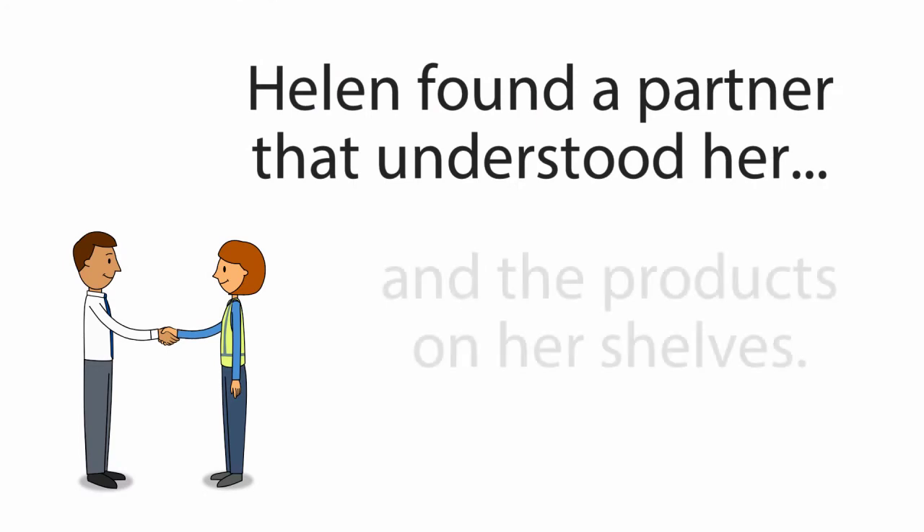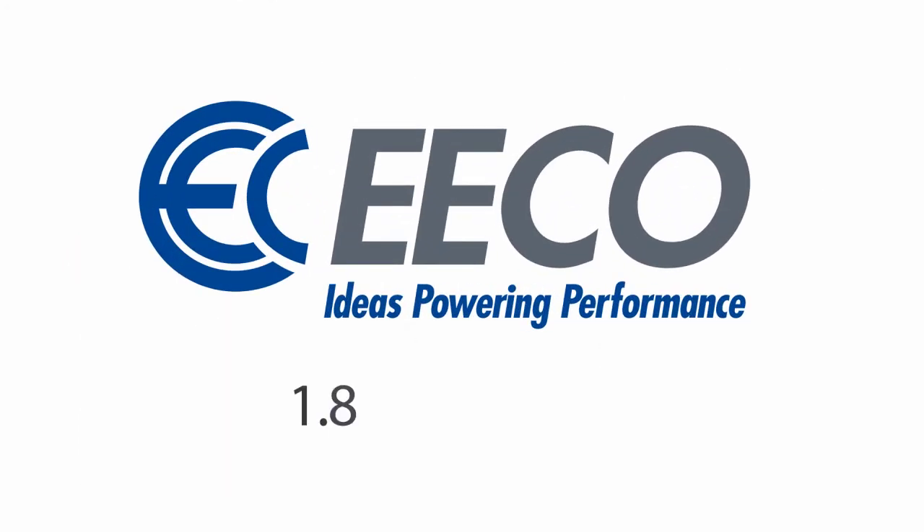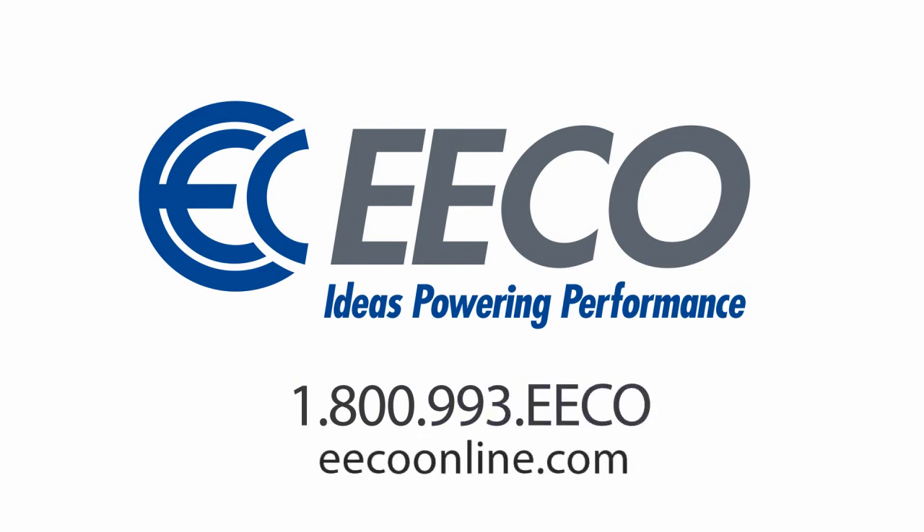Helen found a partner that understood her and the products on her shelves. If you are like Helen and need help with your electrical storeroom, call Eco today.